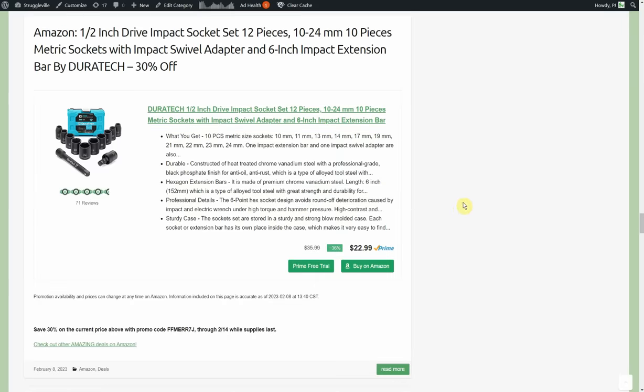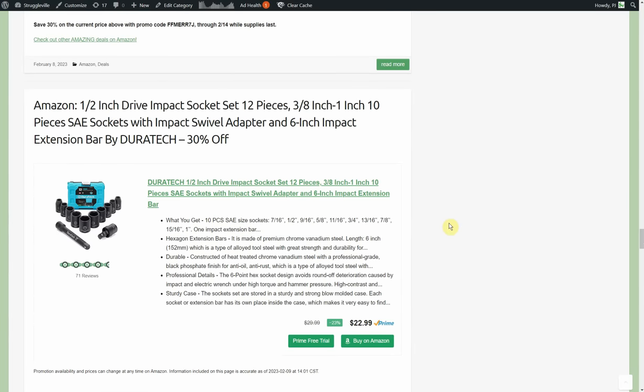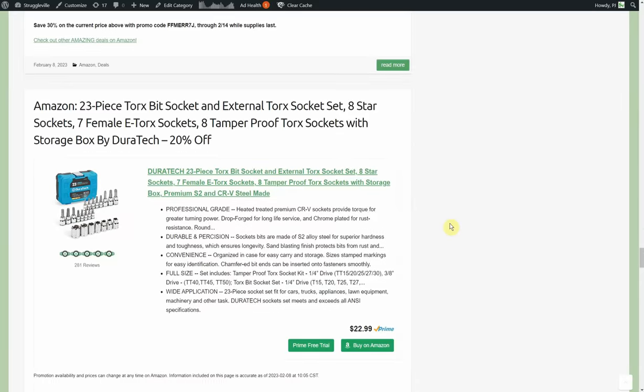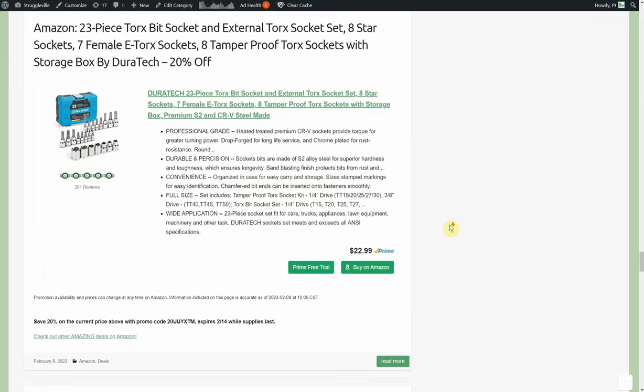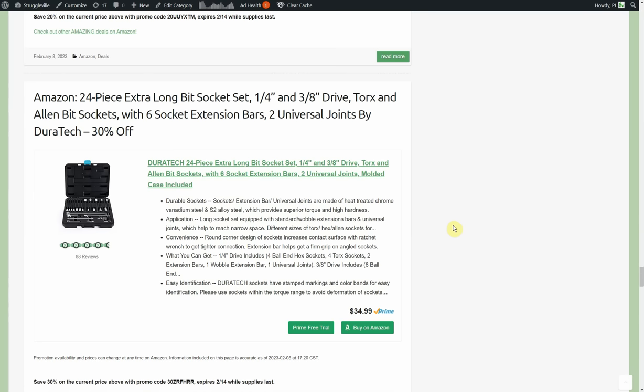More Duratec items: half-inch drive impact socket set, 12-piece metric from 10 to 24mm, with swivel adapter, 6-inch extension, and case — normally $22.99, one-third off through the 14th. Also the 3/8-inch SAE socket set — basically the same setup, $22.99, 30% off through the 14th. And the 23-piece Torx bit socket and external torque set — $22.99, 20% off.